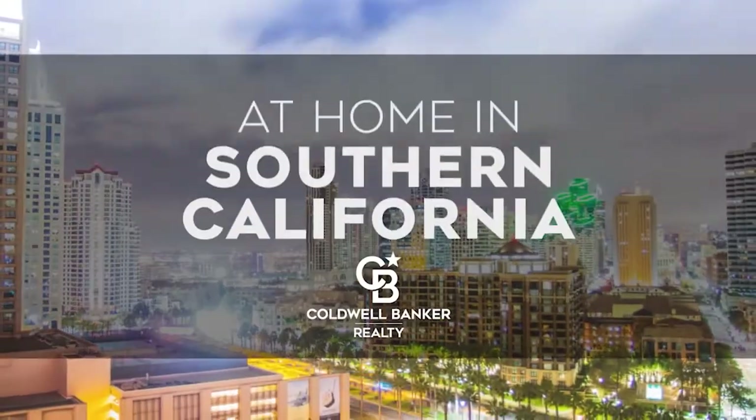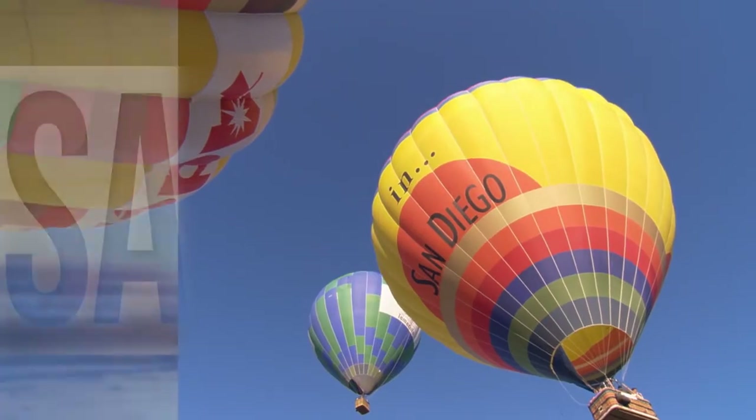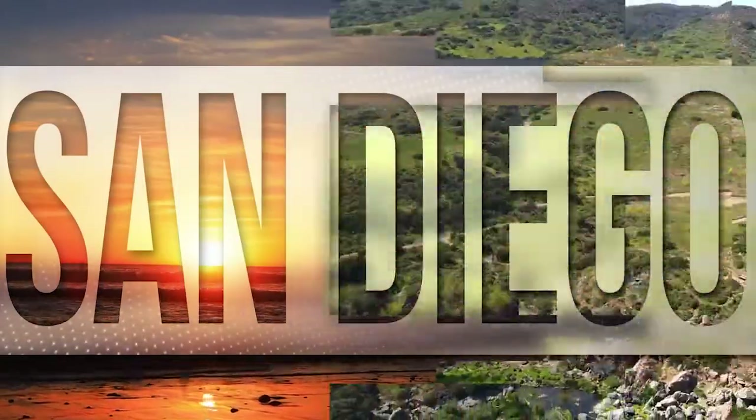The following program is sponsored by Coldwell Banker Realty. Welcome to At Home in Southern California. Today, we're taking you on an exclusive tour of beautiful properties throughout the region. This is an amazing place to call home with gorgeous weather, celebrated beaches, and a vibrant cultural scene.